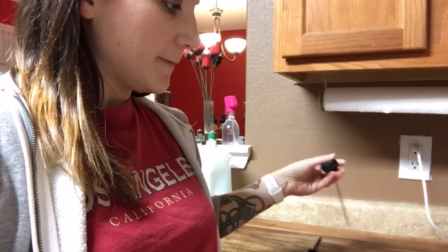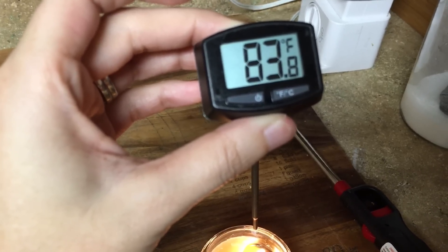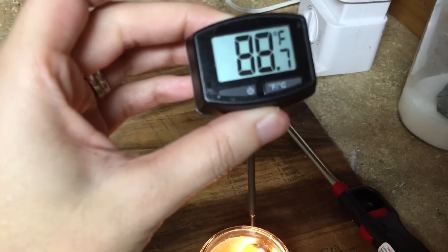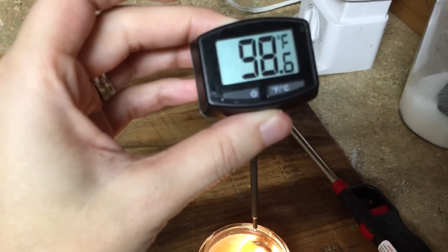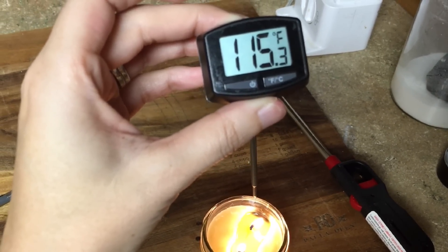A couple of things to keep in mind with this experiment: we're in an insulated house, not in an uninsulated car where it's 20 degrees outside and the cold is seeping in. However, this candle is very hot — remember when I put the thermometer over it and it was reading in the hundreds. It's going up very quickly. I'm directly over that flame and it's reading 88 — over 100 degrees.